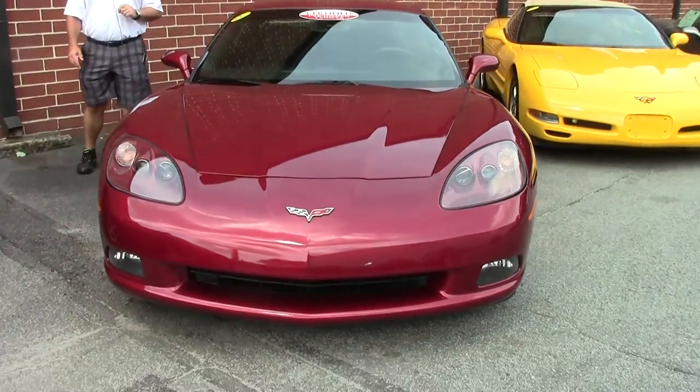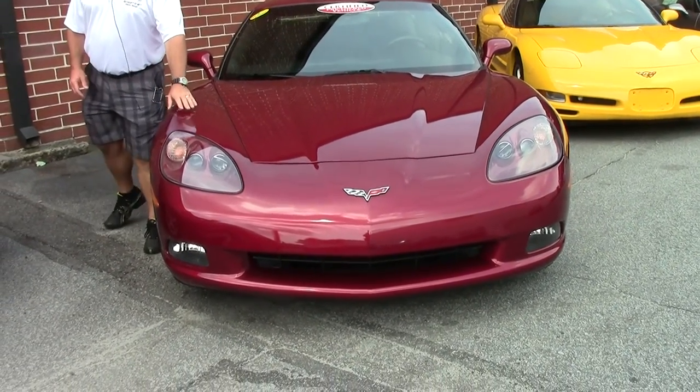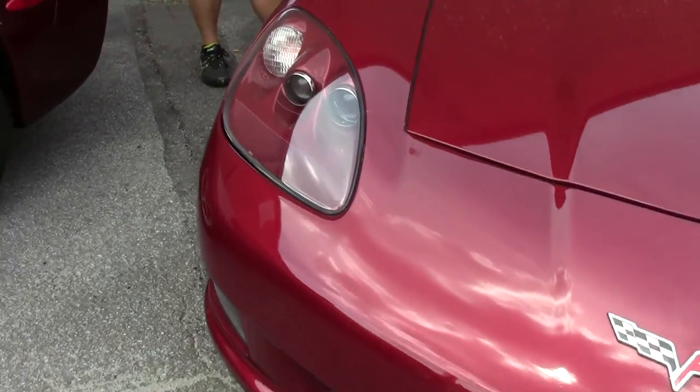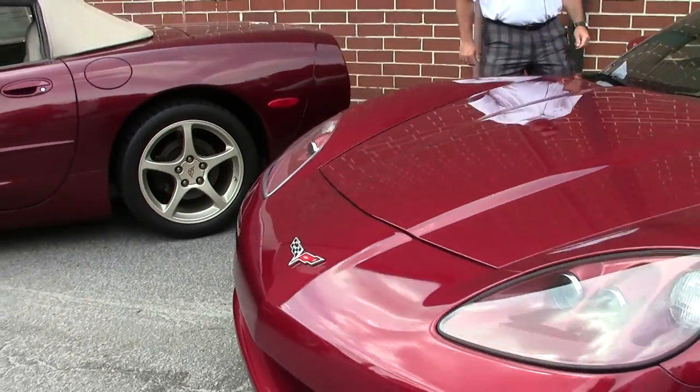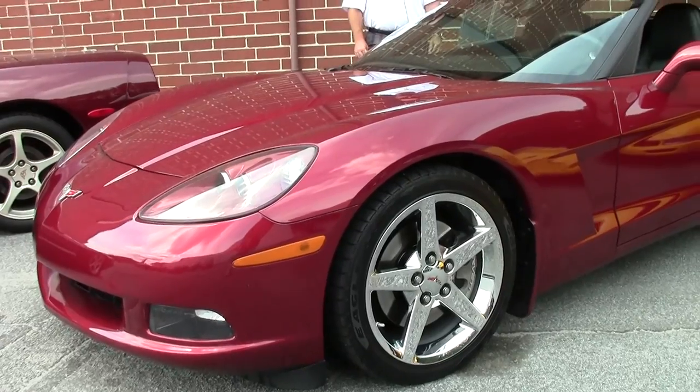15,600 miles on the odometer. It does have the clear bra applied to the front and also on the mirrors. It has the chrome wheels and mud splash guards on each wheel, and it does have a K&N cold air intake as well.